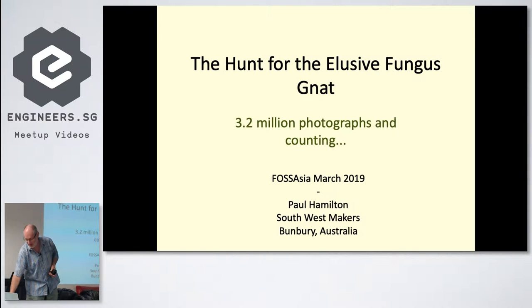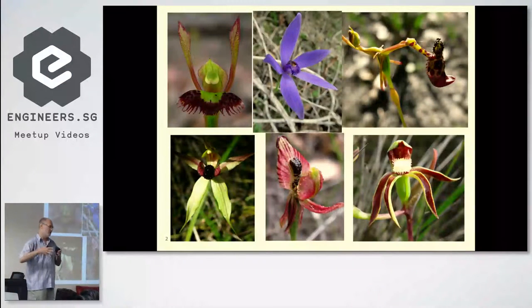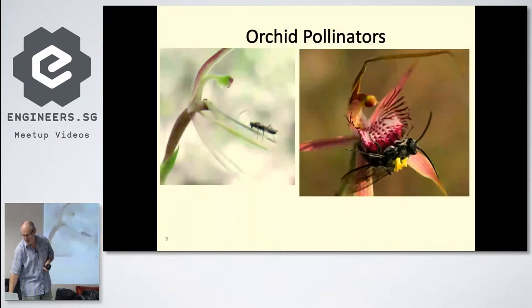This is a much longer talk and I'm going to condense it down. Australia has a lot of interesting orchids, and while most people focus on the orchids themselves, what's interesting is the pollinators of the orchids, because that is how the orchid usually reproduces.